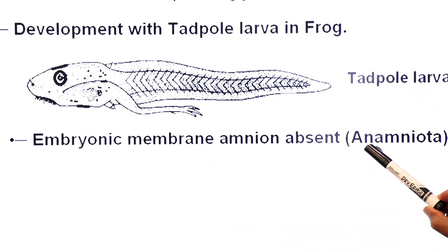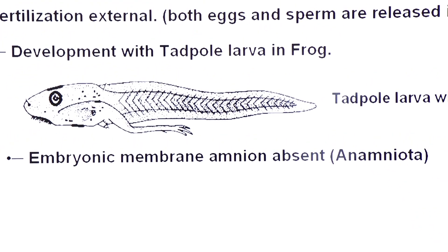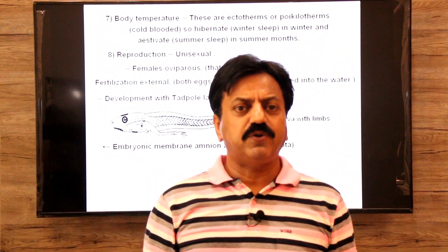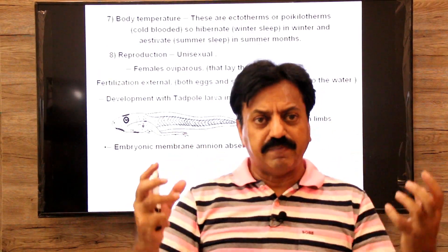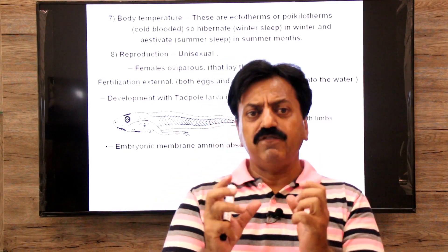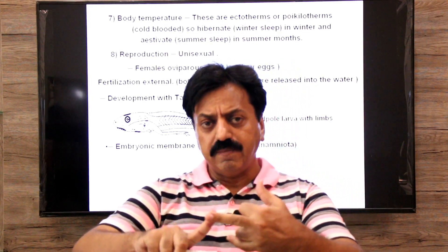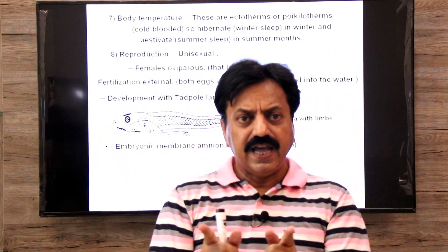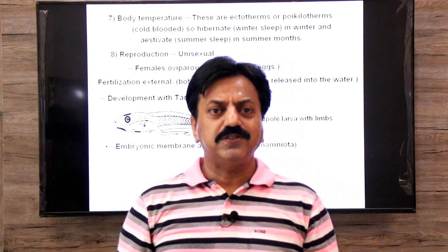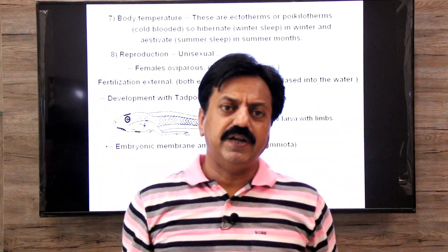Because the embryonic membrane amnion is absent in amphibians, they belong to group Anamniota (N means without, amniota means amnion). Remember that in fishes (Pisces) and amphibians, amnion is absent. But in reptiles, birds, and mammals, amnion — a protective layer over the embryo — is present, so they belong to group Amniota.